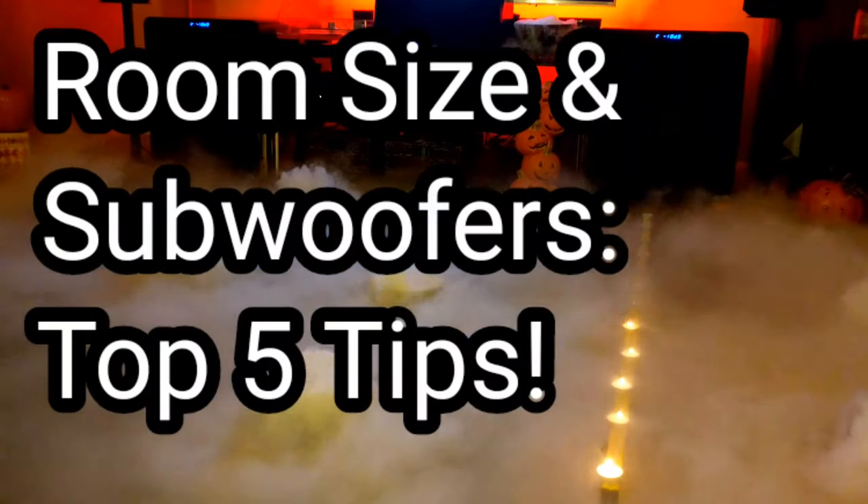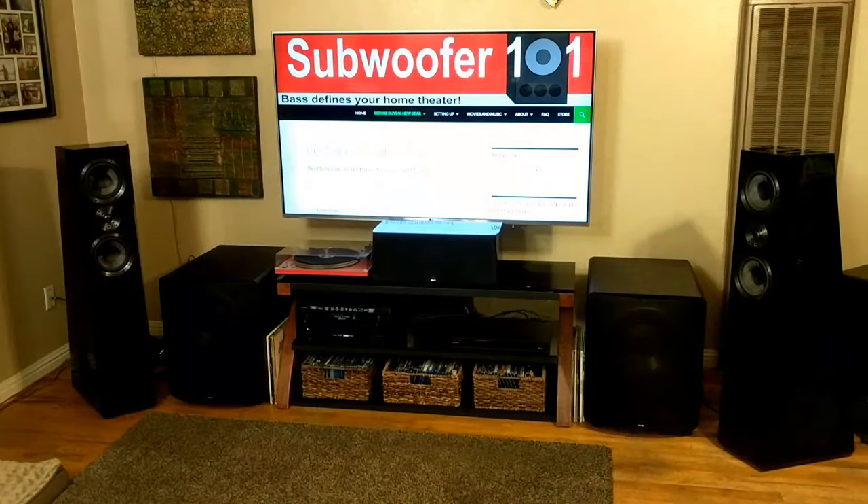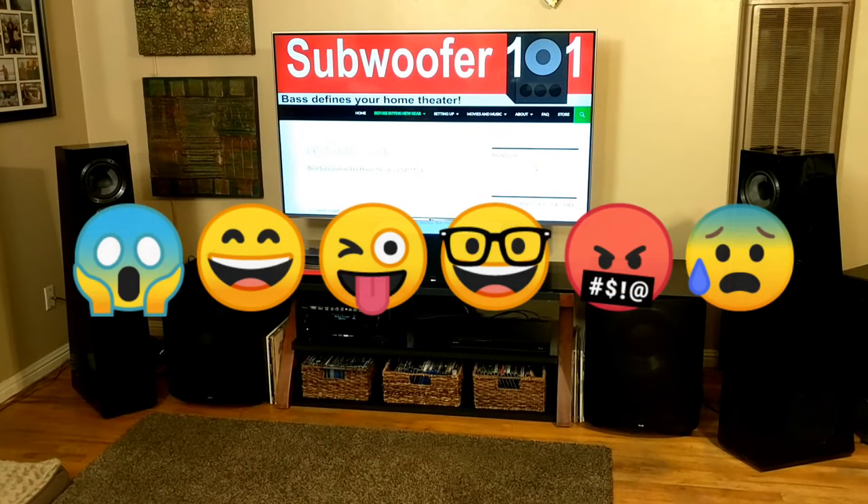Room sizing and subwoofers — nearly everybody has it wrong, in my opinion. So this is going to be another controversial video.